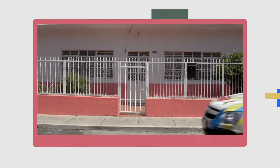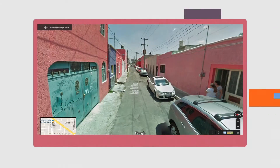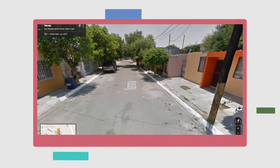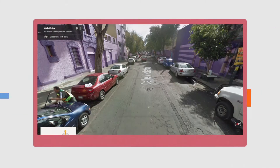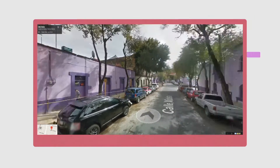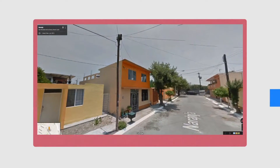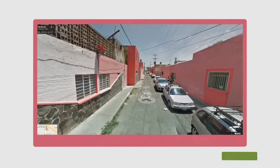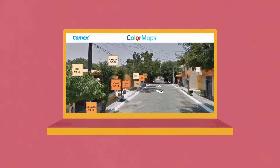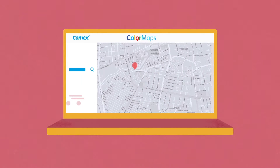Thanks to our partnership with Google, we used Street View Cars to capture and document the transformation, and to make this new digital COMEX catalog easily accessible to color lovers all over the country. People could see how the shades looked in real life and choose their favorites on Street View rather than through an API.